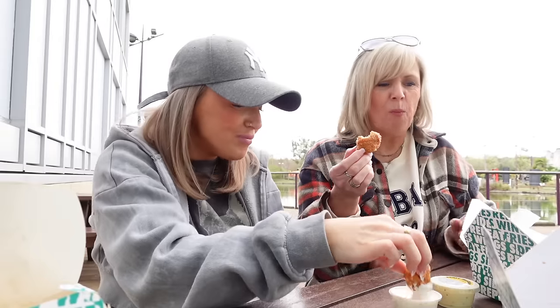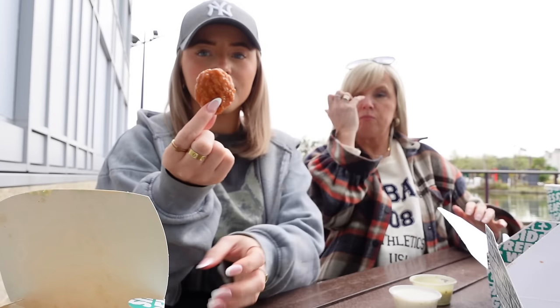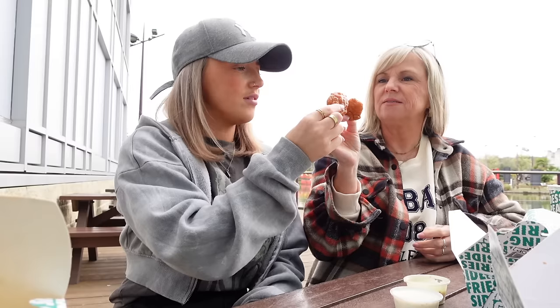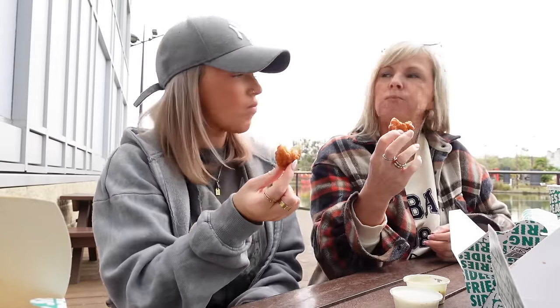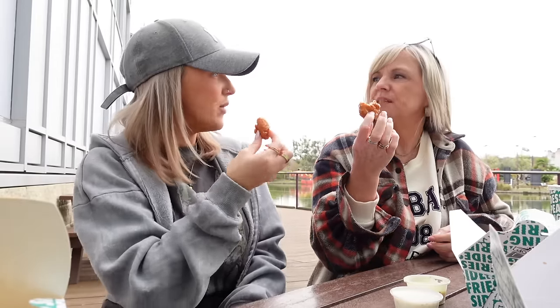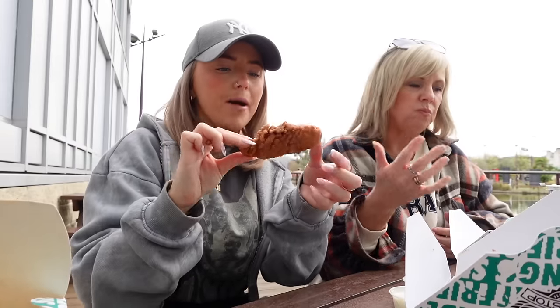Oh my god, how good is that! Do you like it? Try the honey mustard dip — I think that's my favourite. I was going to get the blue cheese. How good is that? Let's try the Hawaiian. Everyone eats so quickly! Cheers. It's like really sweet, isn't it? It's like sweet and sour. That's actually quite nice!